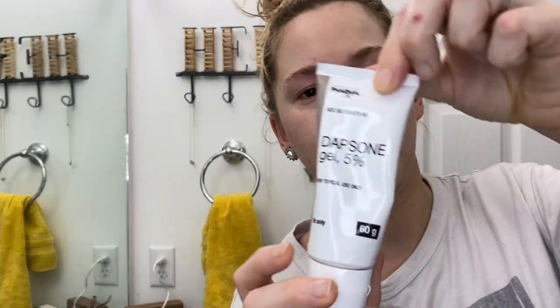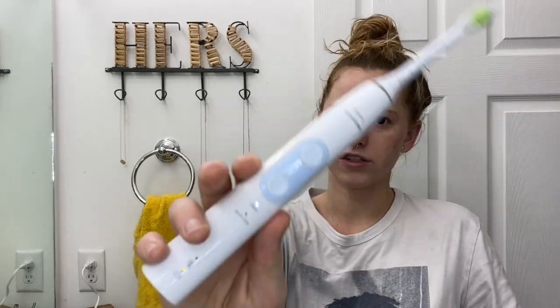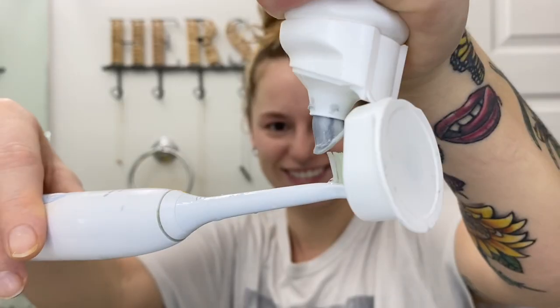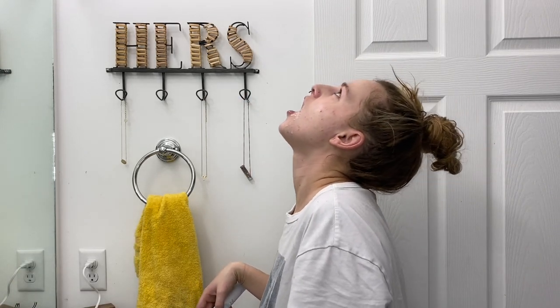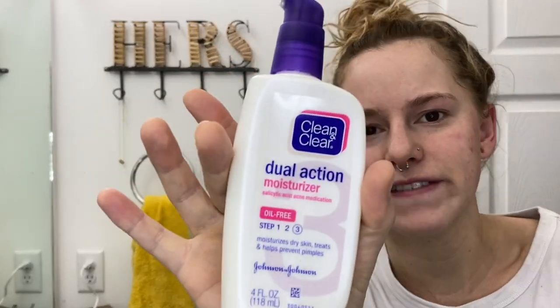For my face I get this Adapalene gel and rub it on my fingers and put it on my acne spots. I'm gonna let that dry for a minute, then use this lotion on my face.